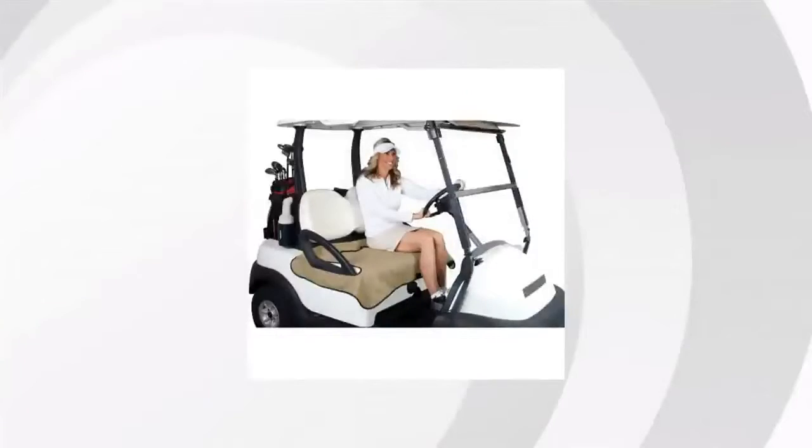Hi everyone, it's Myra from Buzztala Marketplace. We've looked at tons of customer reviews to find the top three things people are saying about the Classic Accessories Seat Blanket.